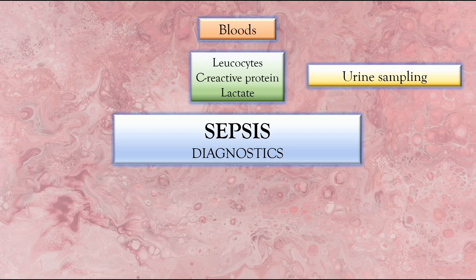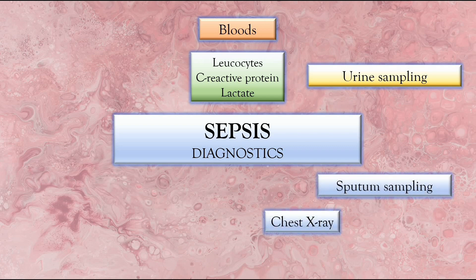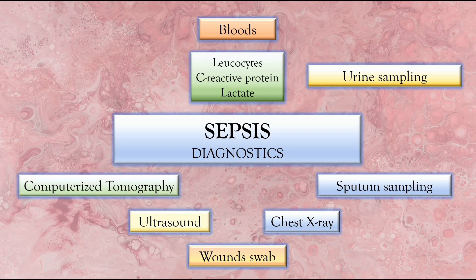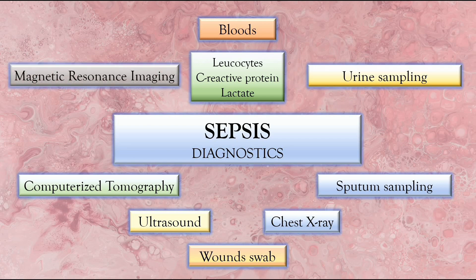The third and fourth diagnostics include sputum sampling and chest x-ray, just to confirm if there's any ongoing chest infection. The sputum is obtained and tested for microbial growth and sensitivity, while the chest x-ray gives a clear picture of the chest condition. The next test is a wound swab, to check for any microbial growth or culture and sensitivity from a wound site. We've also got ultrasound, which checks for gallbladder or ovarian infection, CT scan to check for any appendix or pancreatic infection, and MRI or magnetic resonance imaging, which detects underlying soft tissue infections.